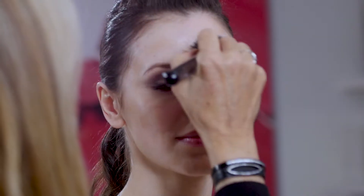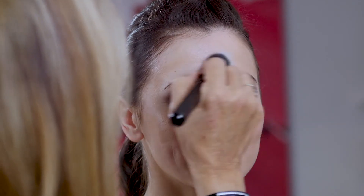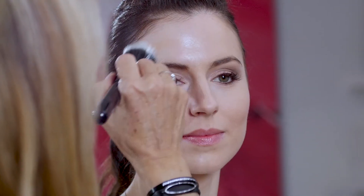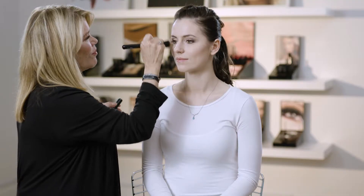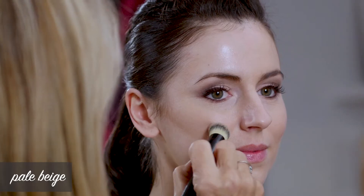On my model with very fair skin, using the new color Ivory in the stick foundation, you would want a contour color that is about two to three shades darker. But on very, very fair skin, you have to be careful because you want the contour to look so natural. So with her contour, I use Pale Beige.